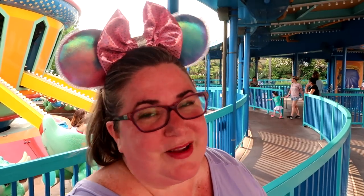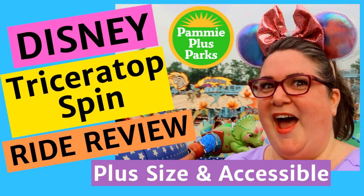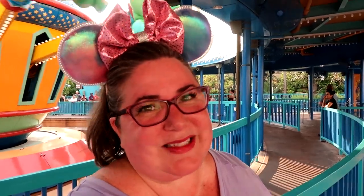We're at Disney's Animal Kingdom inside of Dinoland USA, and we're about to go on the Triceratops Spin ride. Welcome to Pammie Plus Parks. I am Pammie, your plus-size fairy godmother, bringing you all the magic Disney and Florida has to offer plus-size people.